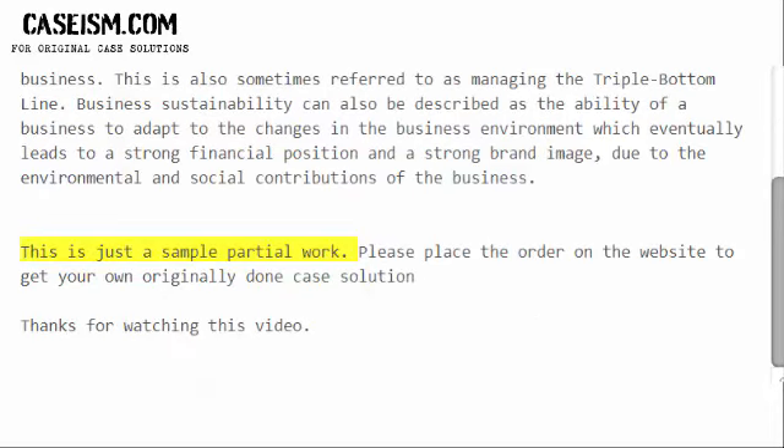This is just a sample of partial work. Please place the order on the website to get your own originally done case solution. Thanks for watching this video.